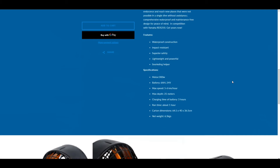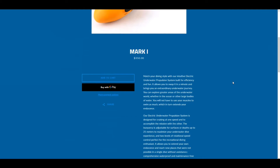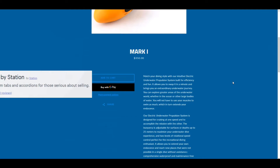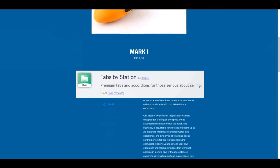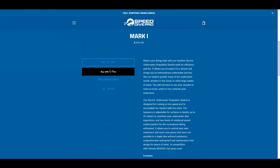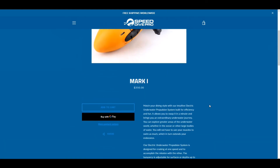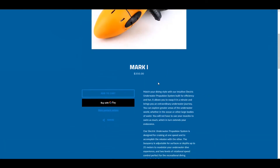Looking here, there's a lot of really interesting information. What I would recommend is adding the app called Tabs by Station. This allows you to have different tabs at the top — you might want to have a description tab, then a separate tab for features, and then another tab for specifications. That'll help tighten up the information and allow people to quickly navigate between the different things they might be interested in checking out.